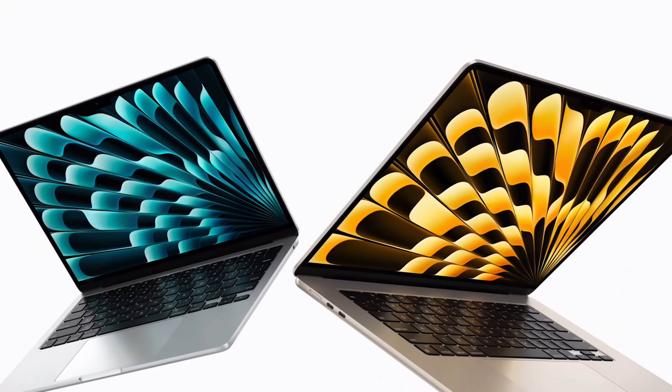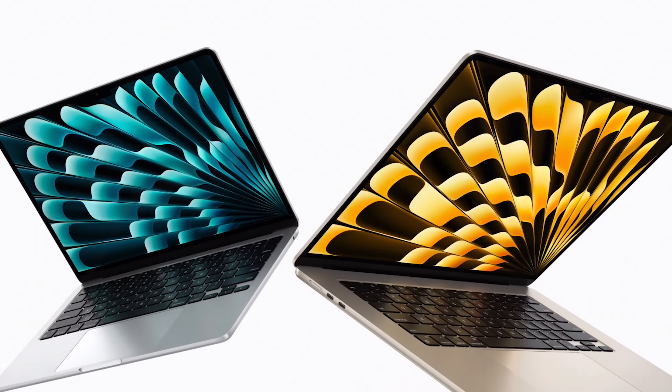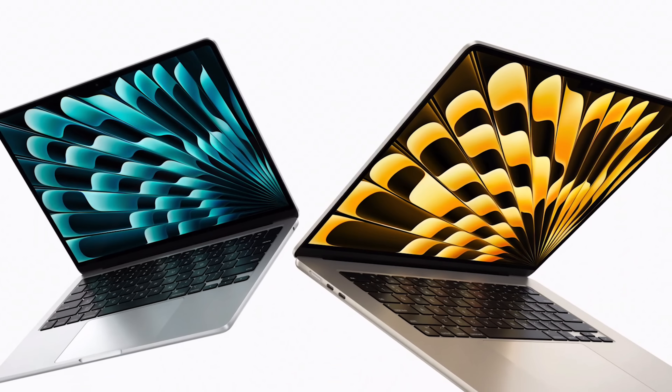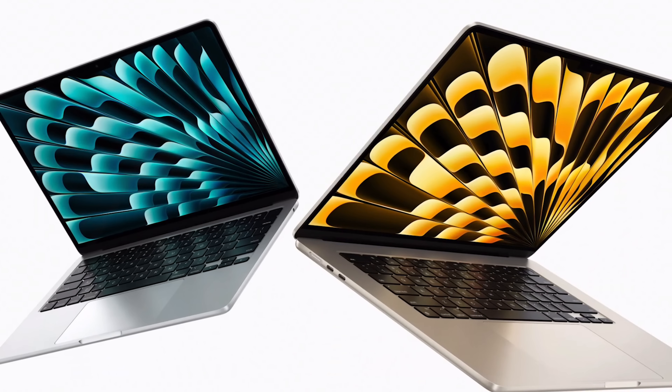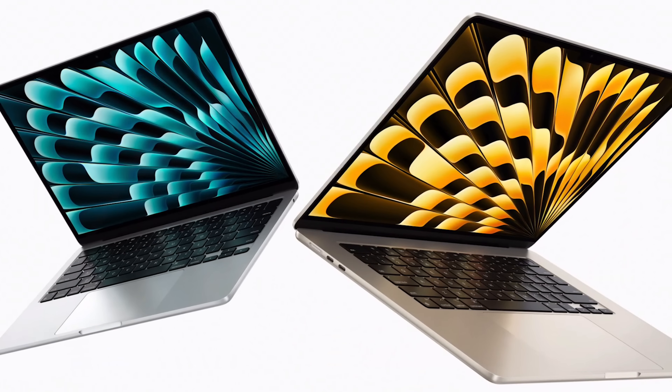If you want to buy an Apple laptop for 4K video editing, in this video I have three recommendations for you at three different price points. My name is Matt Johnson and I'm going to cover a budget MacBook option, a best bang for your buck MacBook option, and an extremely powerful beastly MacBook option that will handle literally anything that you throw at it.